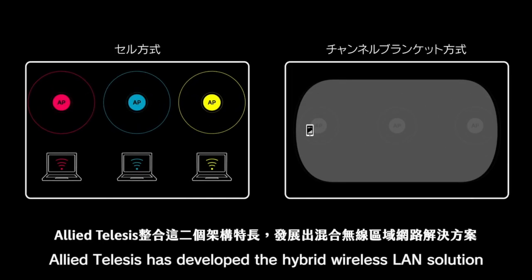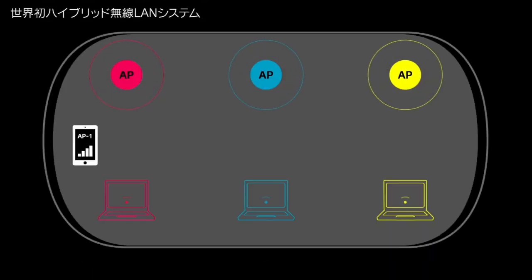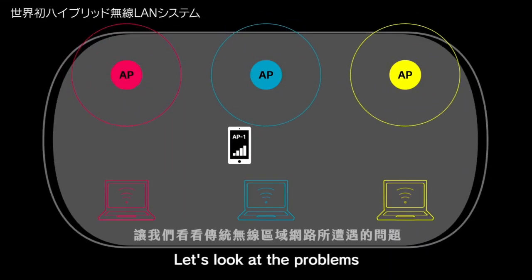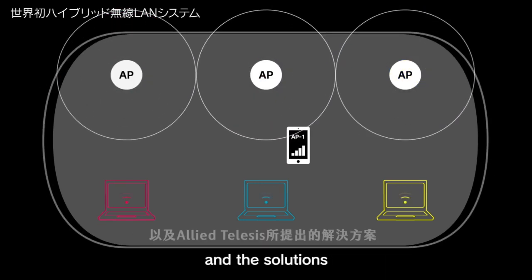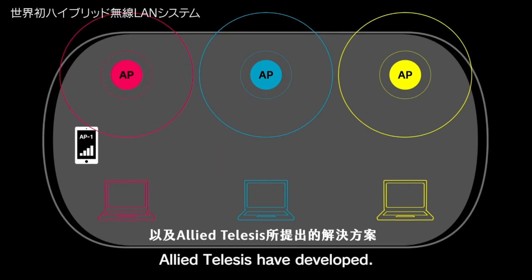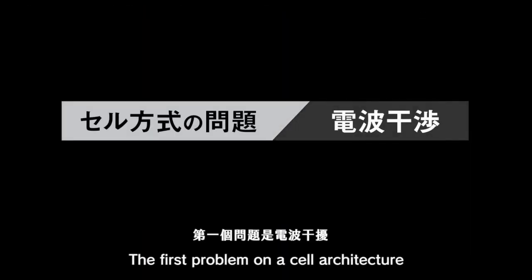Allied Telesis has developed the hybrid wireless LAN solution to use the best characteristics of both architectures. Let's look at the problems with traditional wireless networks and the solutions Allied Telesis have developed. The first problem on a cell architecture is radio wave interference.